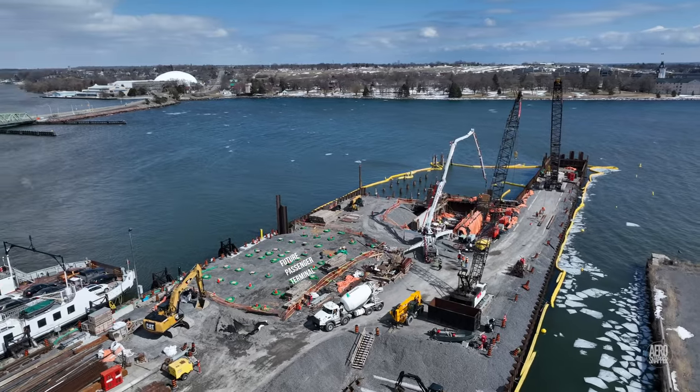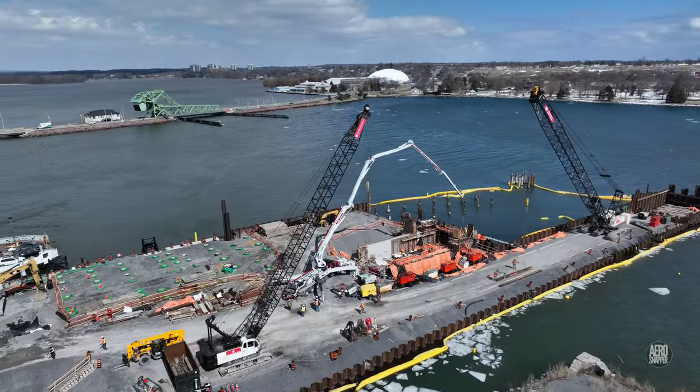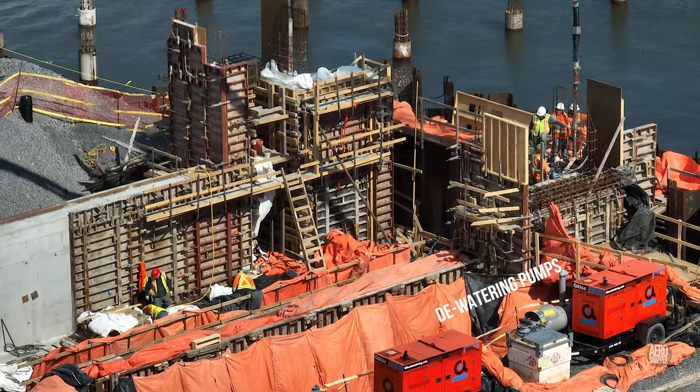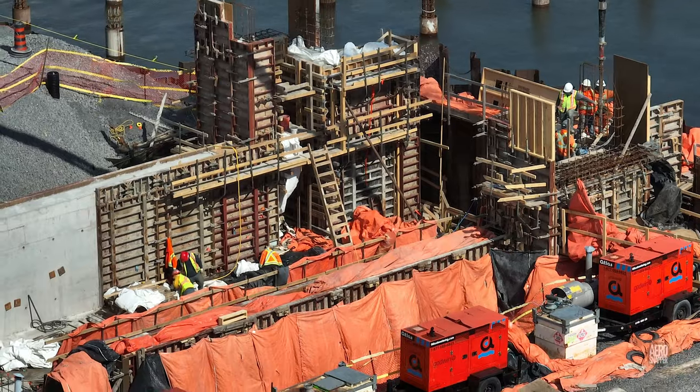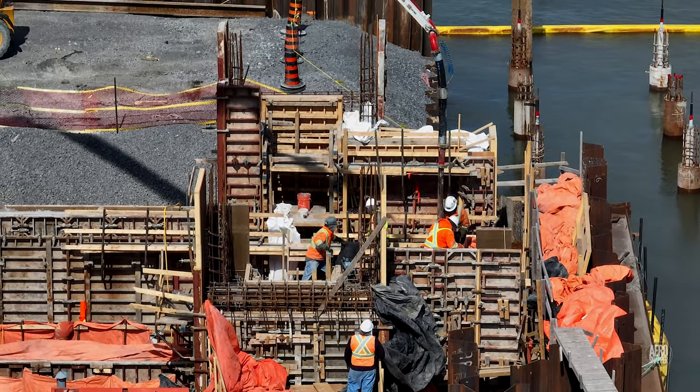The green colored objects are the piles for what will be the future passenger terminal. You can see formwork here for pouring the north tower.